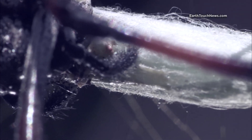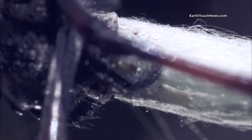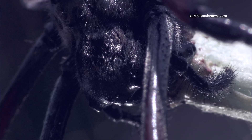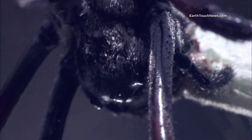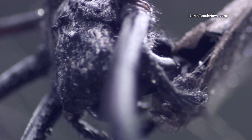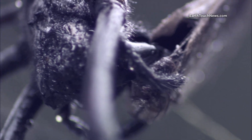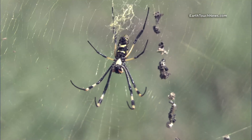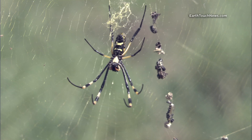Spiders can't digest solids, so they have to liquefy their prey first, using digestive enzymes which are brought up from the pit of their stomachs. And when she's done eating, she'll hang the lifeless corpses out to dry, further deterring birds from flying into her web.